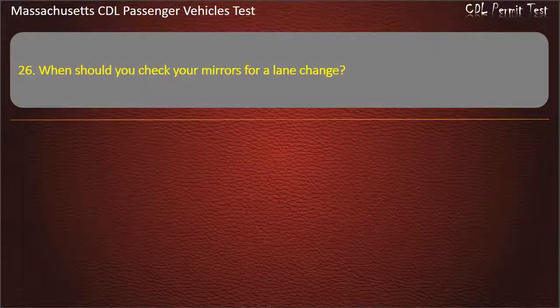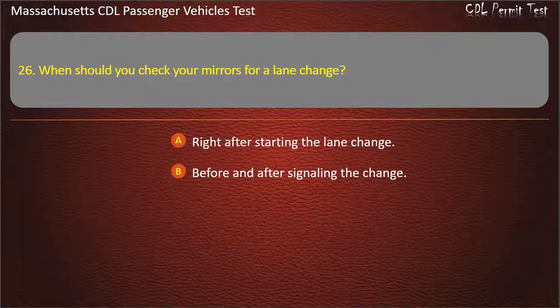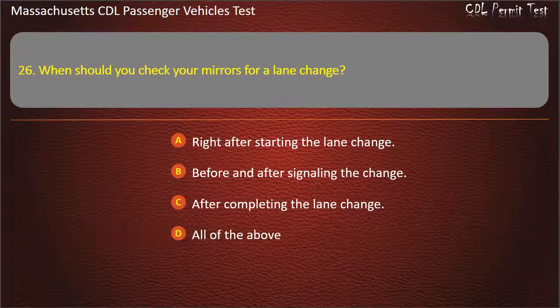Question 26: When should you check your mirrors for a lane change? Options: right after starting the lane change, before and after signaling the change, after completing the lane change, or all of the above. Answer: All of the above.